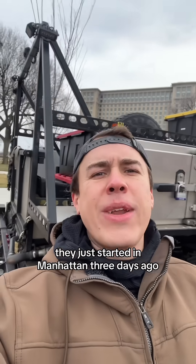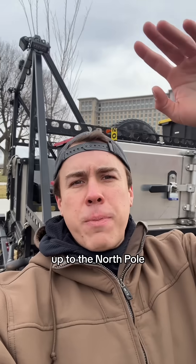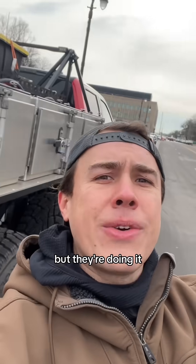They just started in Manhattan three days ago, so they're stopping off here in Detroit on their way up through Canada, up to the North Pole, and then they come down to the South Pole through Greenland and stuff. It's a long route — it's going to take many months, but they're doing it.